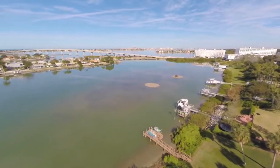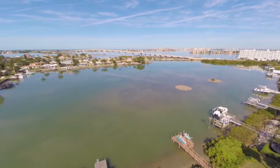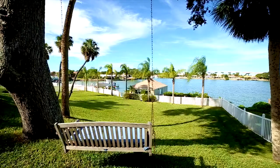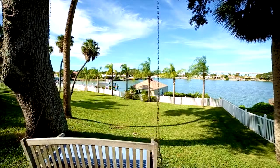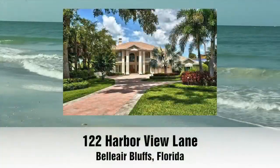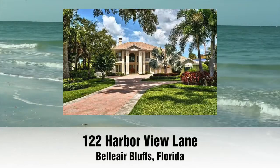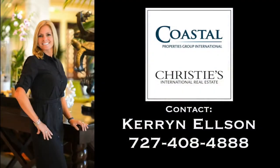All this and much, much more, all situated at 25 feet elevation over the intercoastal waterway. Thank you for taking the tour with us today at this beautiful waterfront estate. Feel free to contact me for your own personal viewing.